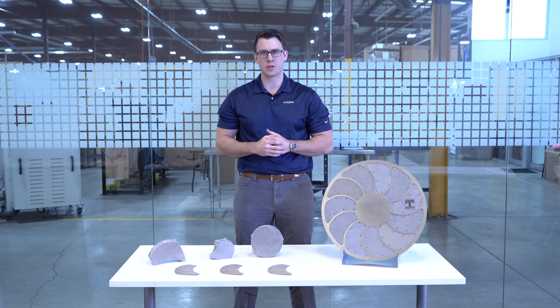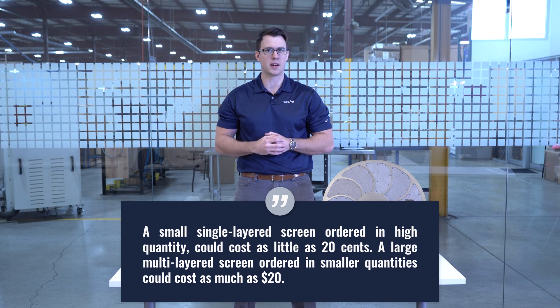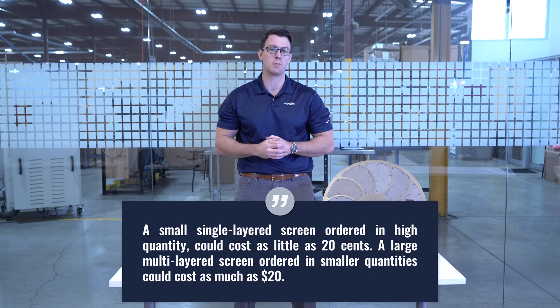The cost of an extruder screen depends on several factors. That being said, a simple small single-layer screen bought in high volume could be as little as 20 cents, whereas a big multi-layer screen bought in low volume could be as much as $20.